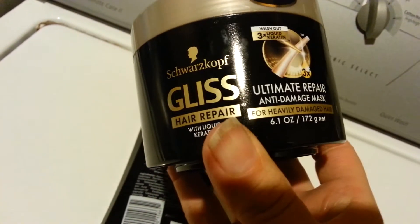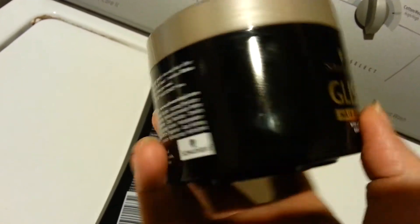Here's the barcode. This one is the Treatment Hair Repair Ultimate Repair Anti-Damage Mask. Here's the barcode.